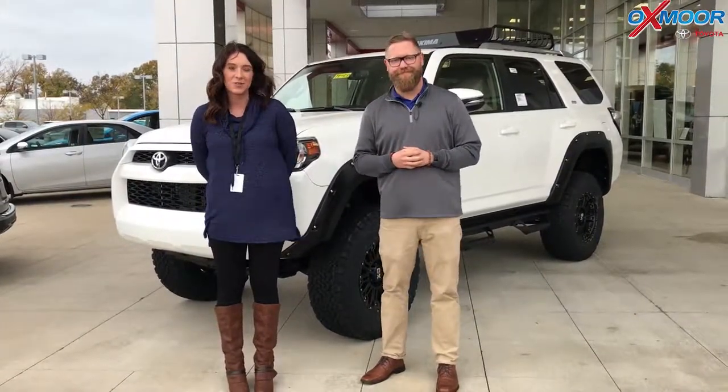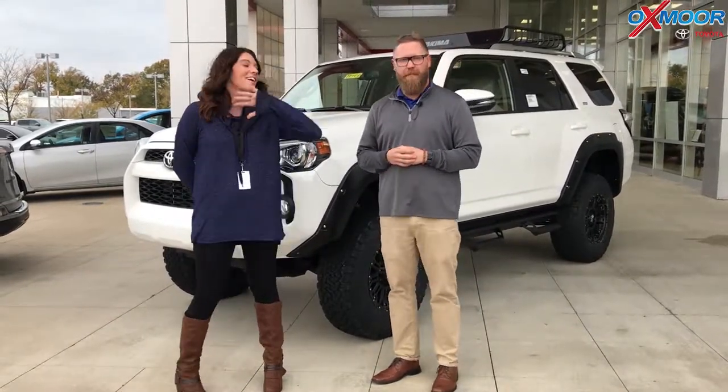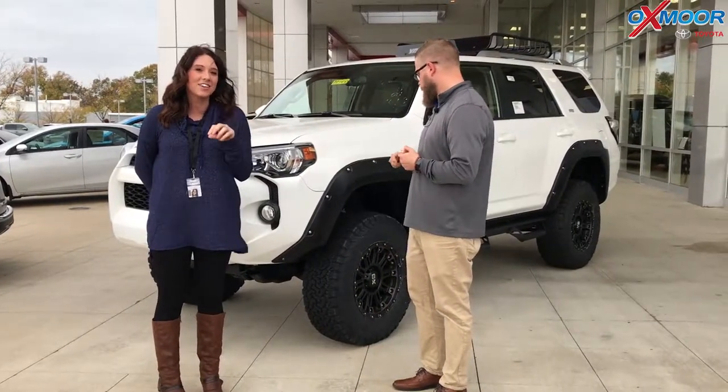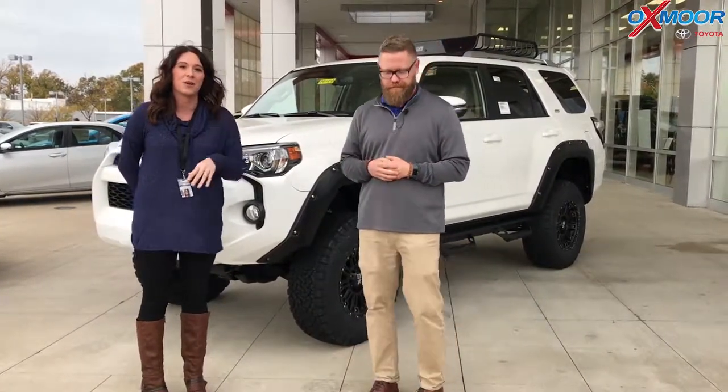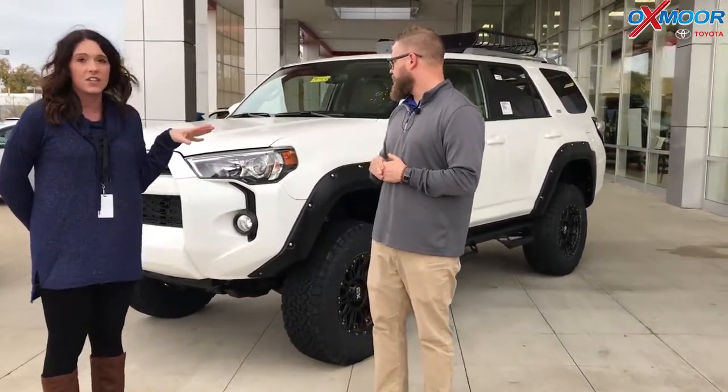Hey everyone, this is Gabrielle with Oxmoor Auto Group. Today I'm here at Oxmoor Toyota. I have Chuck here with me. Chuck's gonna go over the customized 2018 Toyota 4Runner. This is the SR5 Premium we have here at Oxmoor Toyota. It is beautiful and Chuck's gonna go over exactly what we did to this vehicle.